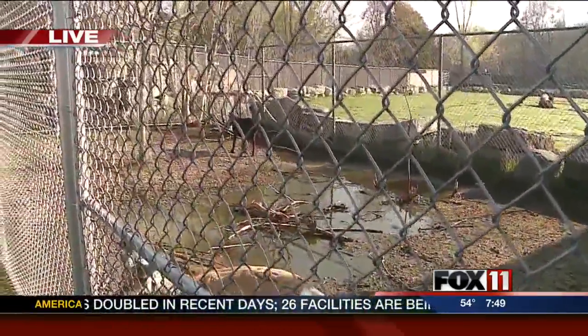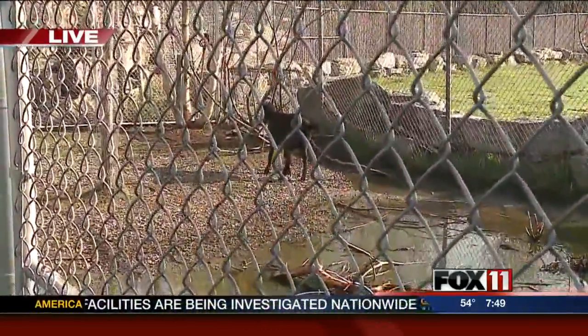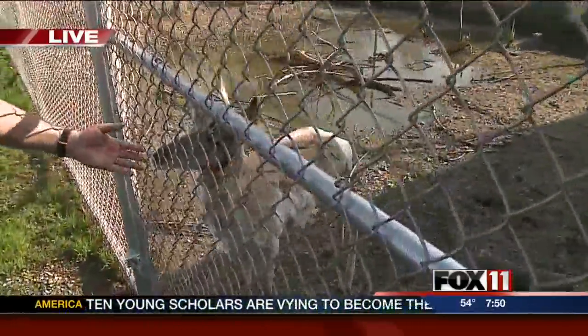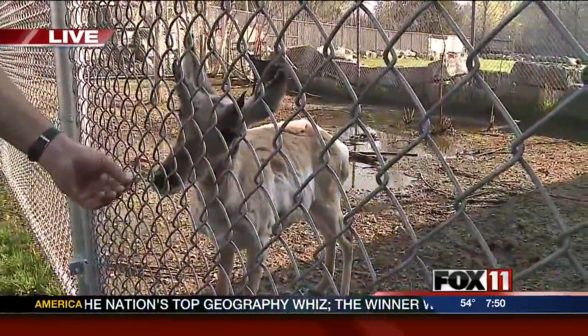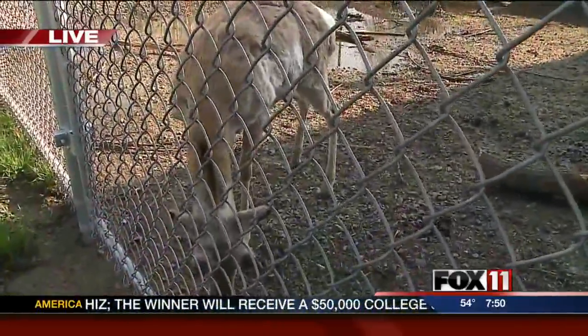Sherman has had a buddy over here — Twix. Twix is over on the side here. Twix is just a domestic goat. Twix is going to go back to the children's zoo. Twix did her job. You can see how nice and calm Sherman is. She ended up being a companion animal back here throughout the whole winter with Sherman, and that really helps in this situation.